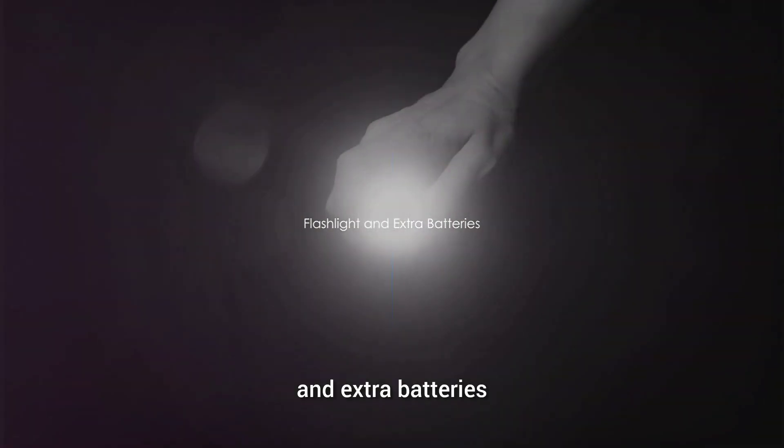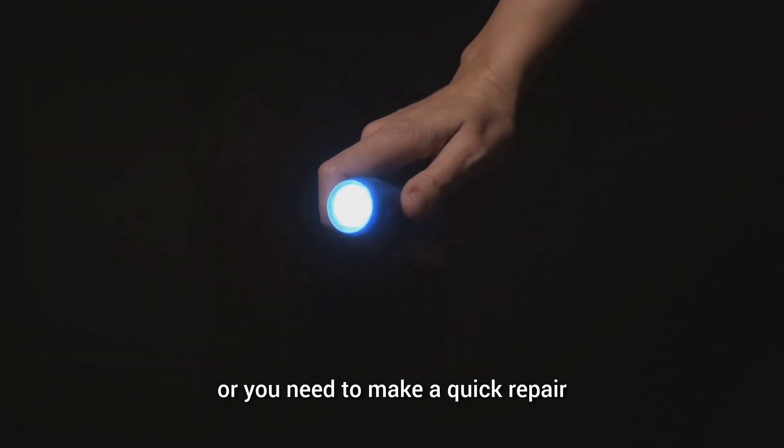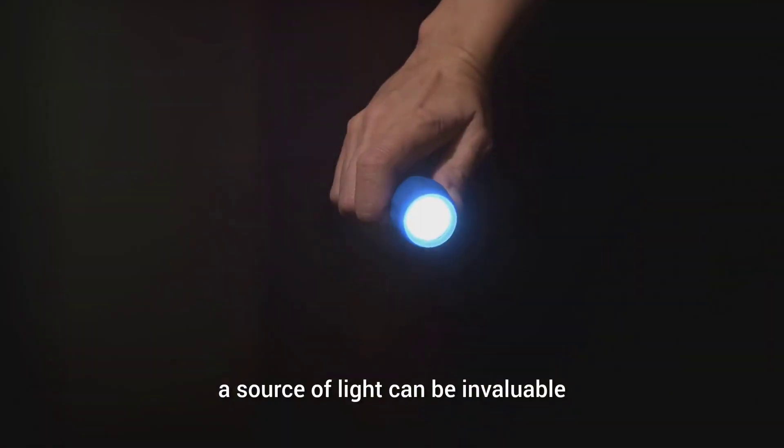Next, pack a flashlight and extra batteries. When night falls or you need to make a quick repair, a source of light can be invaluable.